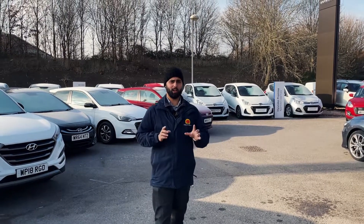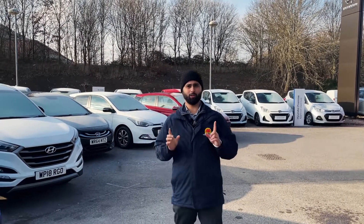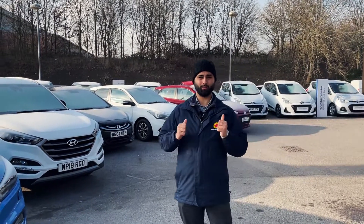Hello everyone and welcome back to Pebbly Beach. It's minus three outside right now so I'm going to quickly whizz through some of my favourite used cars this week and it's going to be short and sweet.